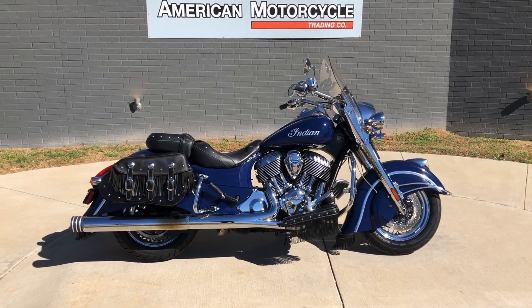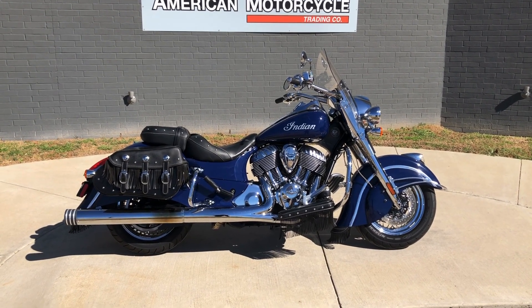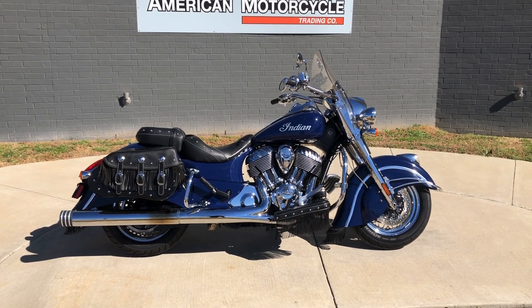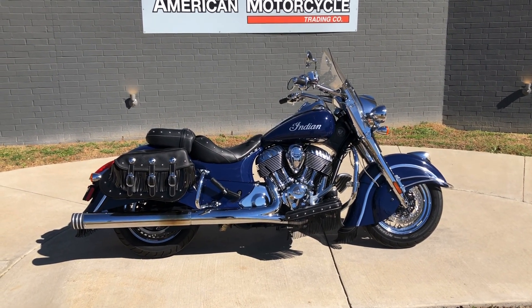Howdy folks, this is Rusty with American Motorcycle Trading Company here in Bedford, Texas. We've got a 2014 Indian Chief Classic, and if you'd like to know more about it such as pricing, or if you'd like to view the VIN Smart VIN report which is very similar to a Carfax, you can click on the link below in the description and it'll take you directly to our website.